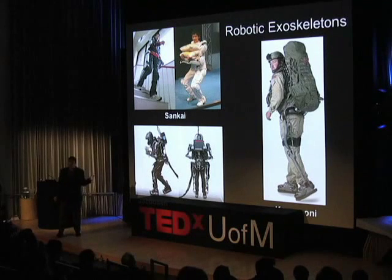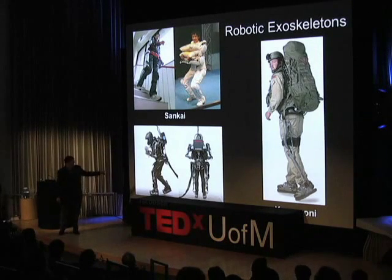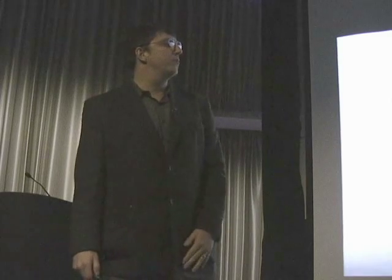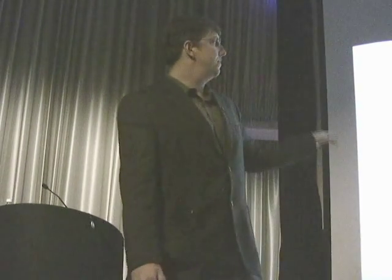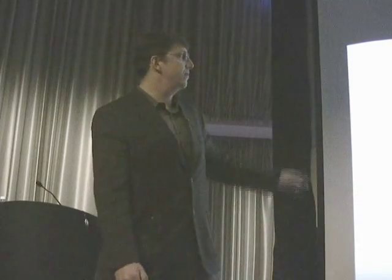These are arguably the three most advanced robotic exoskeletons in the world today. The top one by Professor Senkai in Japan is called HAL. The bottom one on the left is an exosystem built by Professor Steve Jacobson at the University of Utah and his company Sarcos. The one on the far right is built by Professor Kazaruni at UC Berkeley and his spin-off company Berkeley Bionics. The bottom left and the right one have been financed by the military to help soldiers carry heavy loads. The HAL system in Japan is designed for individuals with disabilities — those that fatigue easily or have mobility disorders — to give them better capabilities.